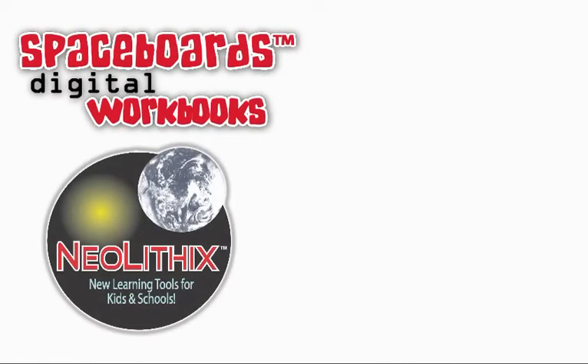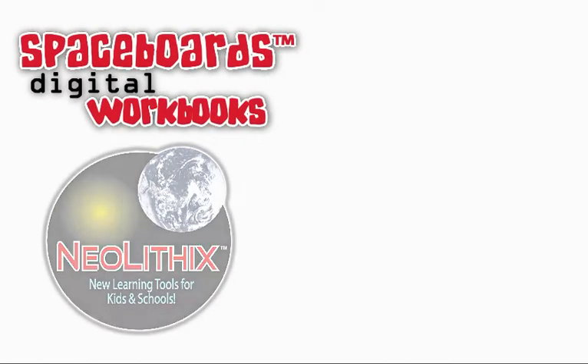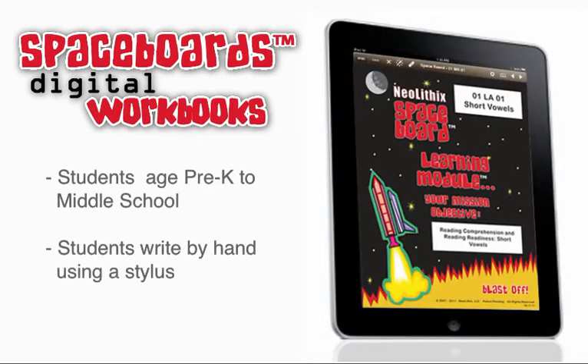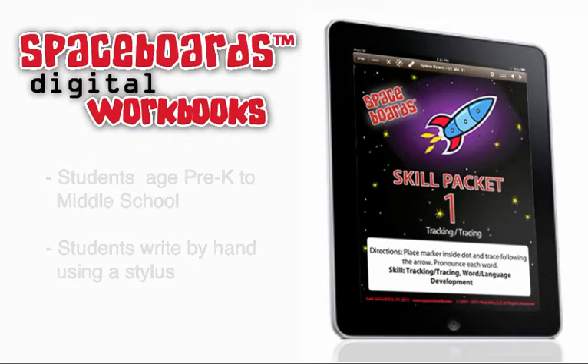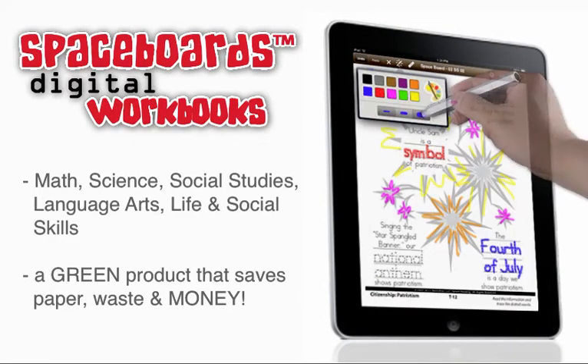Spaceboards by Neolithic. Educational iPad apps for students age pre-K to middle school. Students write by hand on an iPad using a stylus to learn math, science, social studies, language arts, life and social skills.